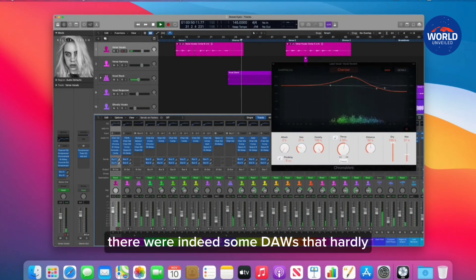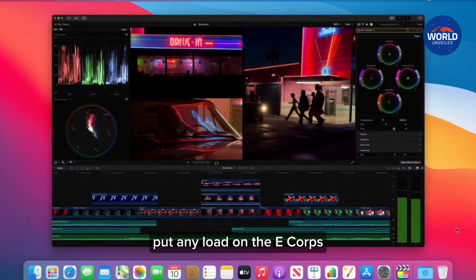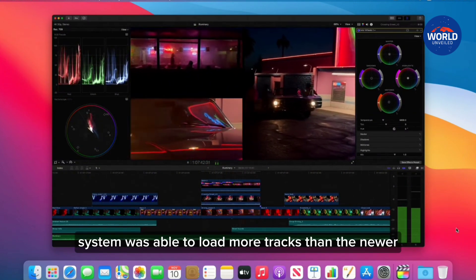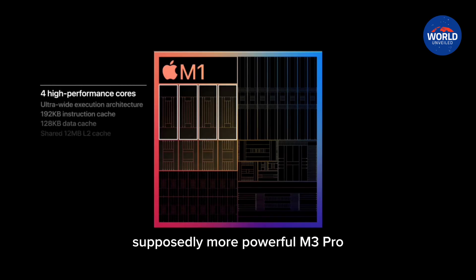Lo and behold, there were indeed some DAWs that hardly put any load on the E cores. This meant that in some cases the Apple M1 Pro system was able to load more tracks than the newer, supposedly more powerful M3 Pro.